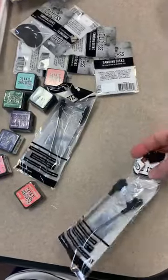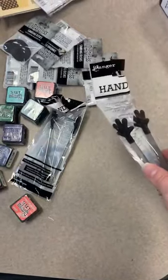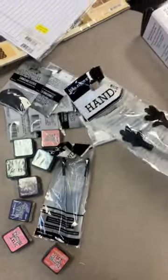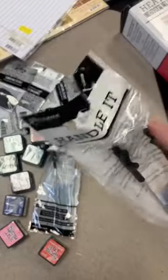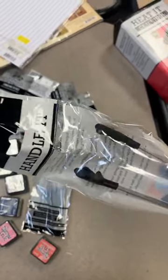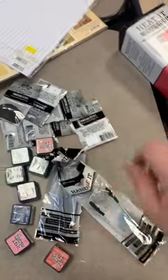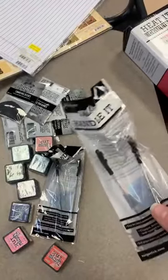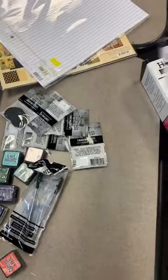With embossing, I also love these little Handle It tools — the cutest little silicone hands to hold anything you need to hold. They're great for embossing because they're silicone, so you can heat them and they won't melt. They hold the paper, and because they're flexible, you don't make little dents or wrinkle your paper the way you might with tweezers. These are like three bucks — less than four.